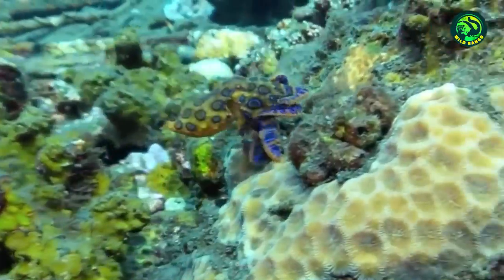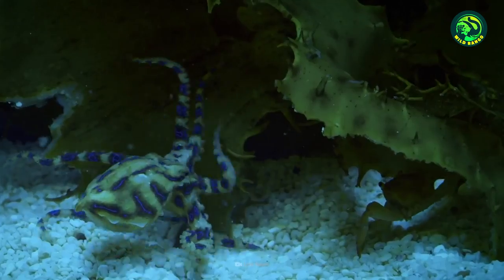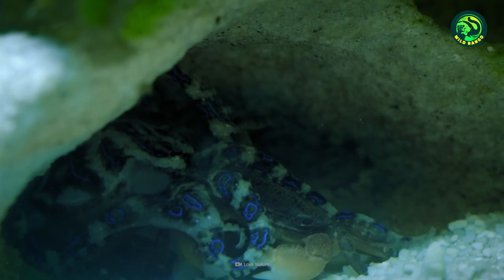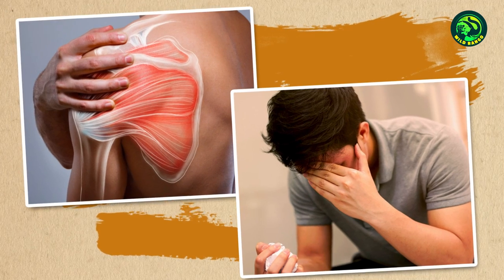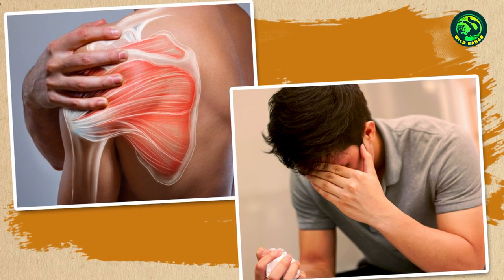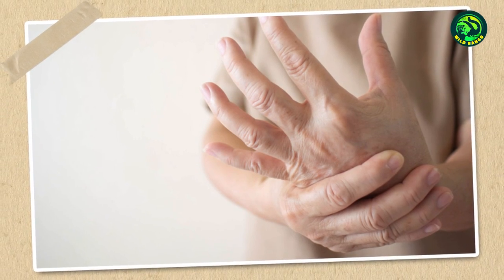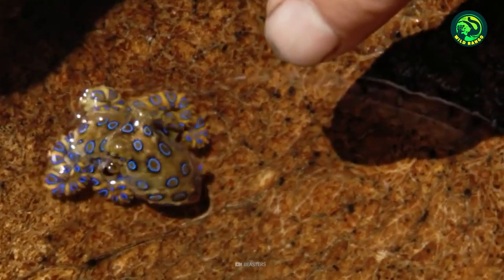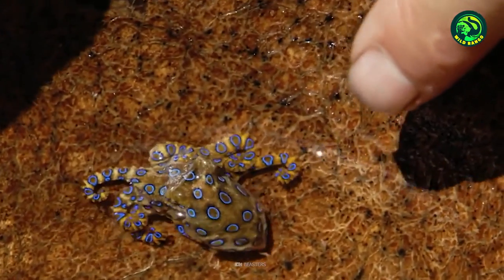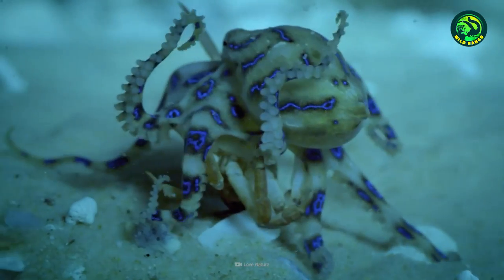The small octopus packs in enough of this poison to easily kill around 26 humans. Since it delivers a painless bite, you may not notice immediately. After a while, you'll experience muscle numbness, nausea, vision loss, and eventually total muscle paralysis, leading to death from asphyxiation. However, these octopuses aren't generally too aggressive to human beings if left alone, and there have been no deaths associated with their bites since the 1960s.